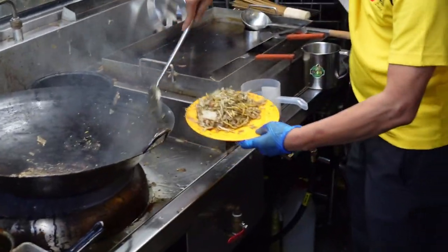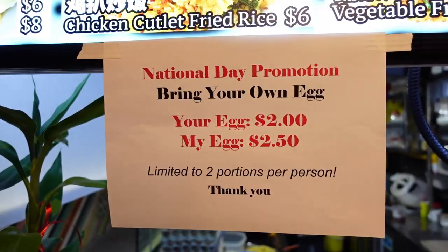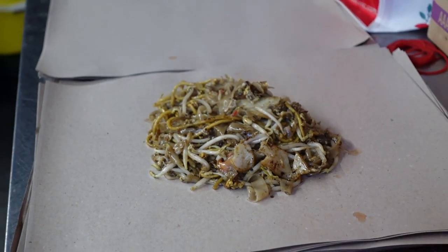Right now during National Day, the stall is also having a promo whereby a plate of Char Kway Teow is only $2.50 instead of $5.00. And if you bring your own egg, it's only $2.00.